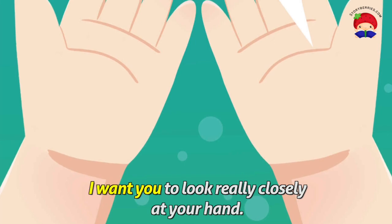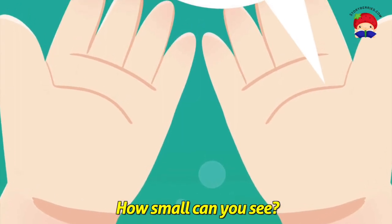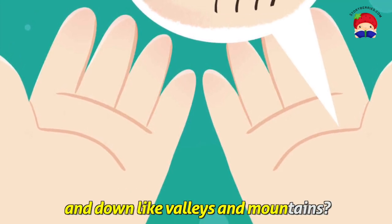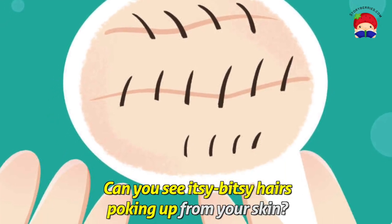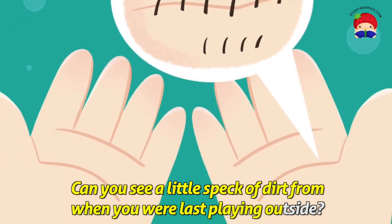I want you to look really closely at your hand. How small can you see? Can you see the tiny ridges of your fingerprint going up and down like valleys and mountains? Can you see itsy bitsy hairs poking up from your skin? Can you see a little speck of dirt from when you were last playing outside?